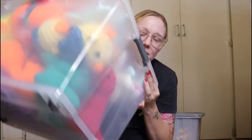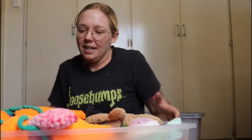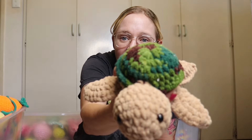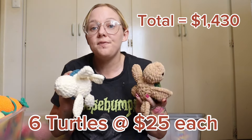Moving on to our medium plushies, which is this big box that is overflowing. In this box I have these cute little turtles — I have six of them in pink and green, brown and green, and green and white. These ones are going to be going for twenty-five dollars a piece. Pretty much everything in this box is going between twenty and thirty dollars.